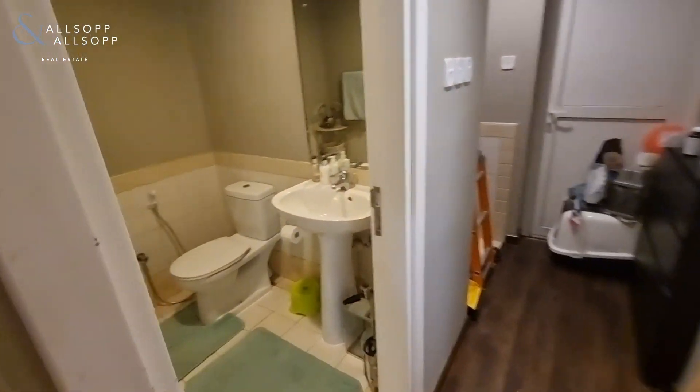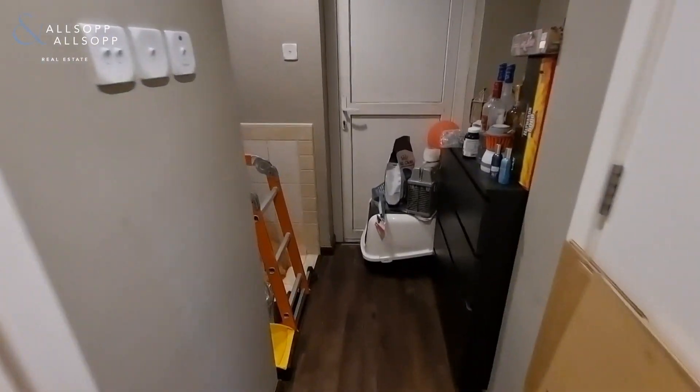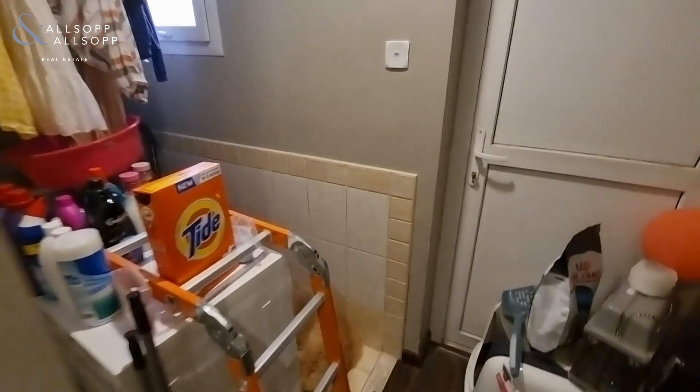And here is the guest toilet and the storage downstairs.